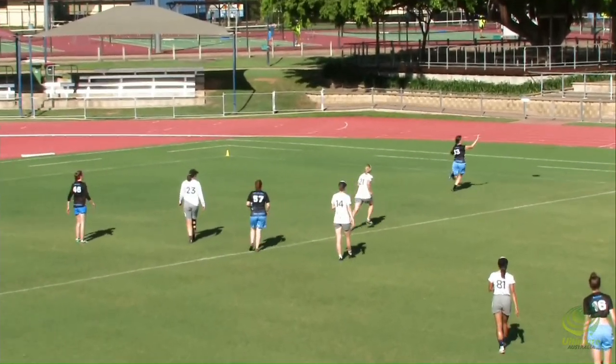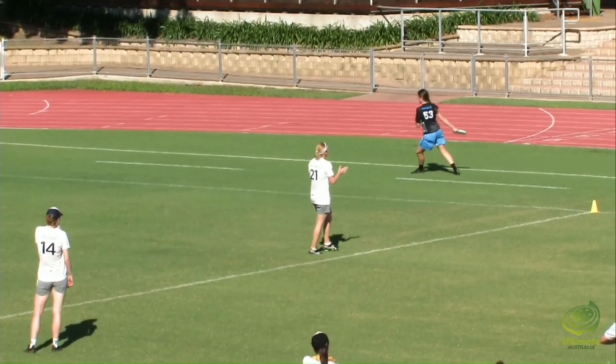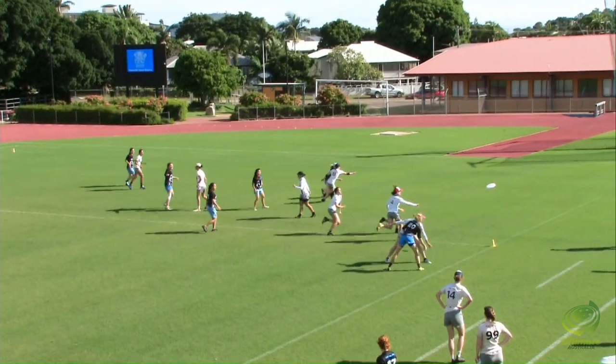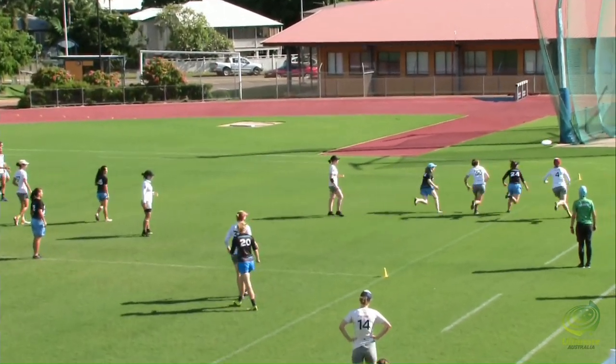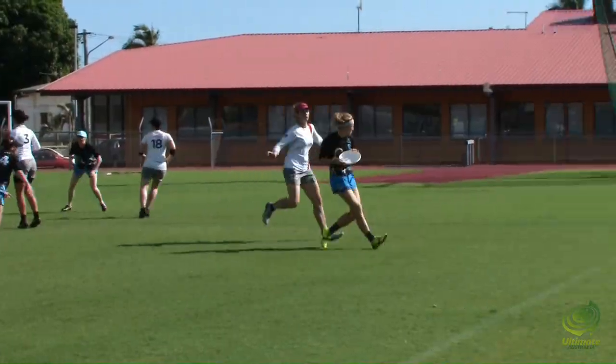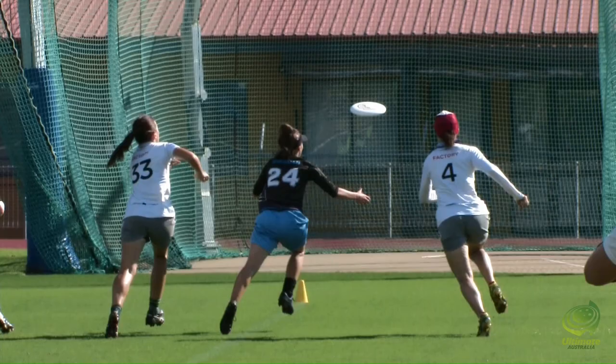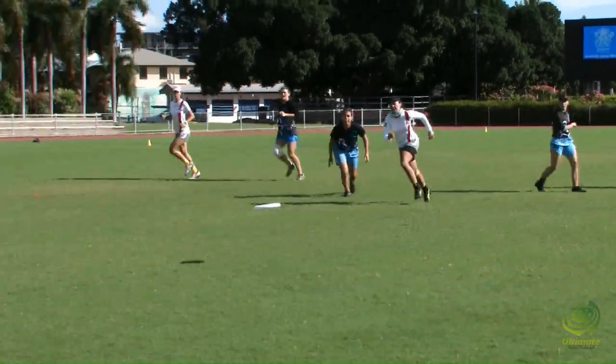Puts up a nice flick into space, and she throws it in. Chanel finds Wetherill — she just pops it up the sideline. De Hoog with a big D. Chanel finds Wetherill again, she pops it up the sideline. De Hoog with a big D — she'll be happy with that one.